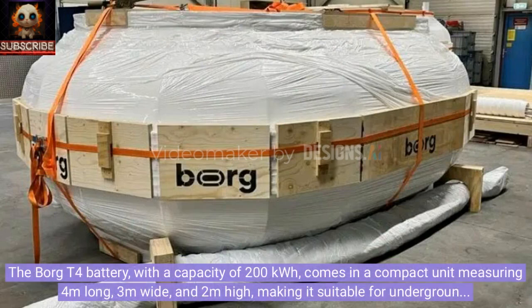The Borg T4 battery has a capacity of 200 kilowatt-hours and comes in a compact unit measuring four meters long, three meters wide, and two meters high, making it suitable for underground installation on your property.